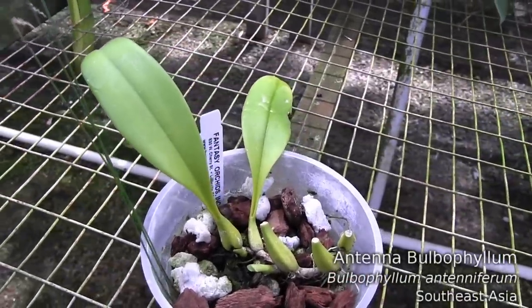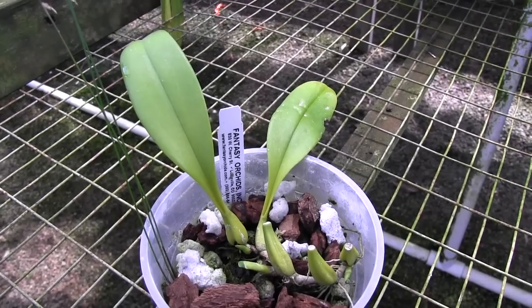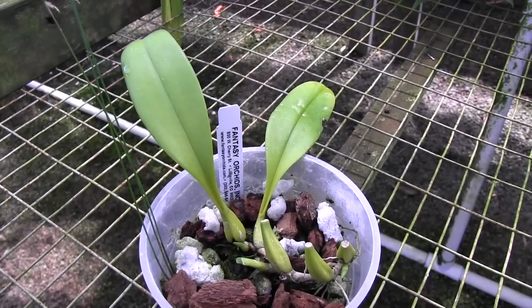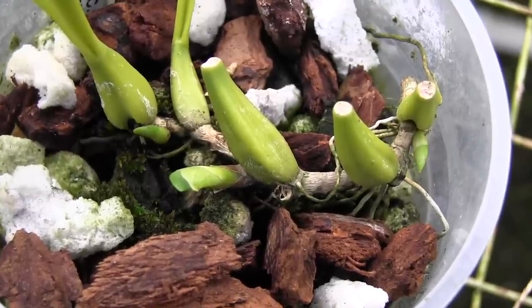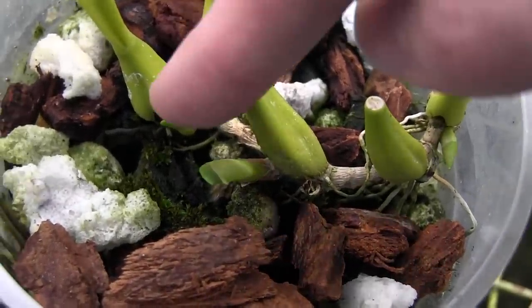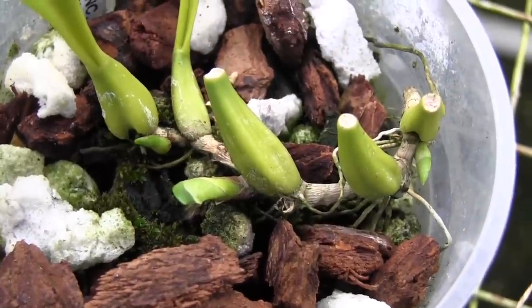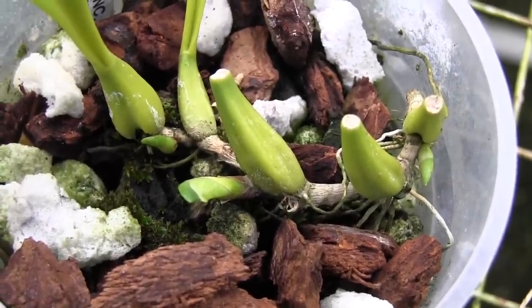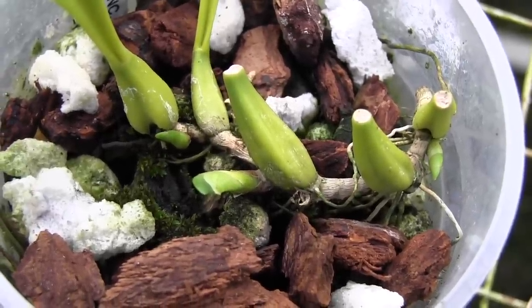This is another Bulbophyllum — this is Antenniferum. We've been monitoring this one for the past few months because the new growths were all rotting off. I repotted it into a drier mix, kept it dry, and I've been spraying it with hydrogen peroxide as well. And look at this — one, two, three new growths, and fingers crossed they look like they're going to make it. That is wonderful because this plant has been struggling for about six months.